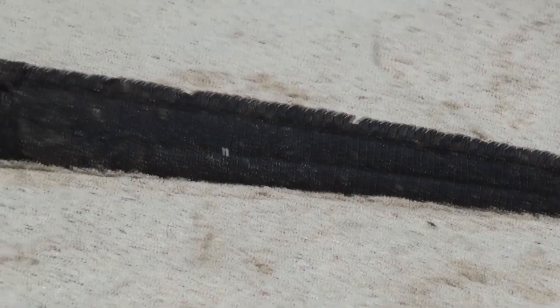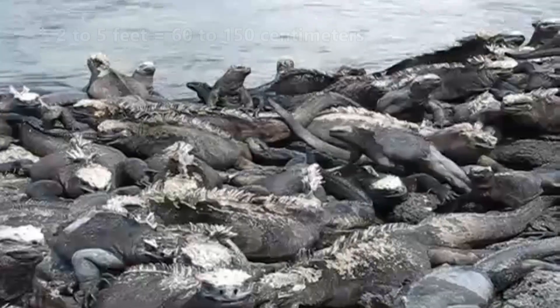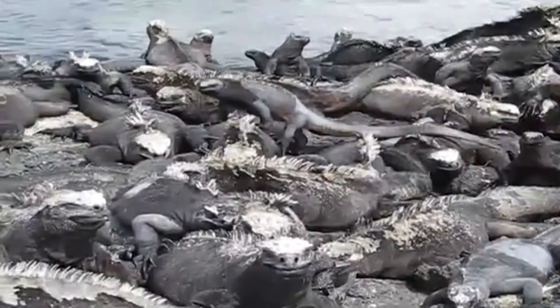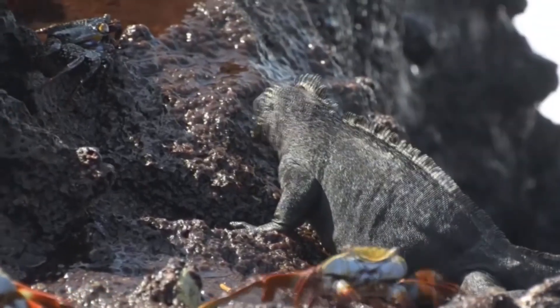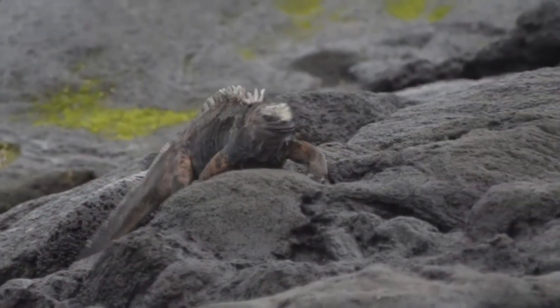Marine iguanas also have a dark body, which helps them warm up more quickly after diving in cold water. These ocean reptiles range from 2 to 5 feet in length on average, including their tail. However, it's important to note these amazing vertebrates are able to shrink during inclement weather — and not just their weight, they can reduce their entire body size.